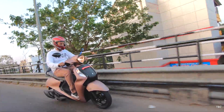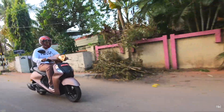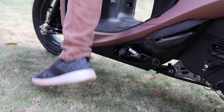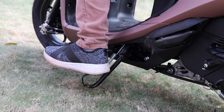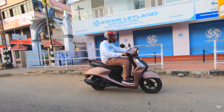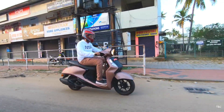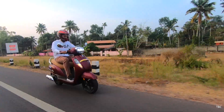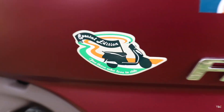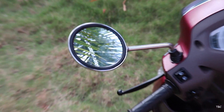Even though the Fasino doesn't show much on the instrument cluster, it offers very convenient features: the start-stop system and the sidestand engine cutoff feature — a very handy feature that Yamaha provides as standard across both drum and disc variants. Suzuki trims features based on model; the special edition shown here gets extras like a USB charging socket, retro-colored seat, alloy wheels, and chrome mirrors.